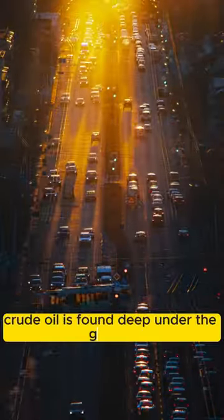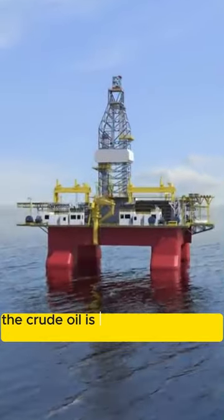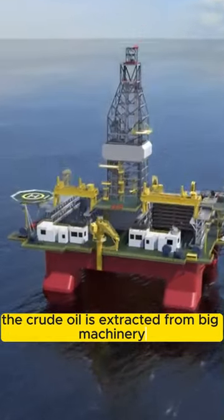Crude oil is found deep under the ground. The crude oil is extracted using big machinery called an oil rig.